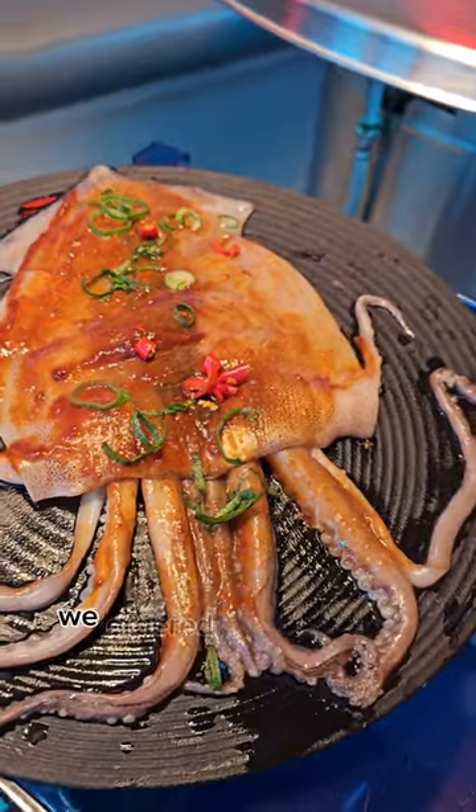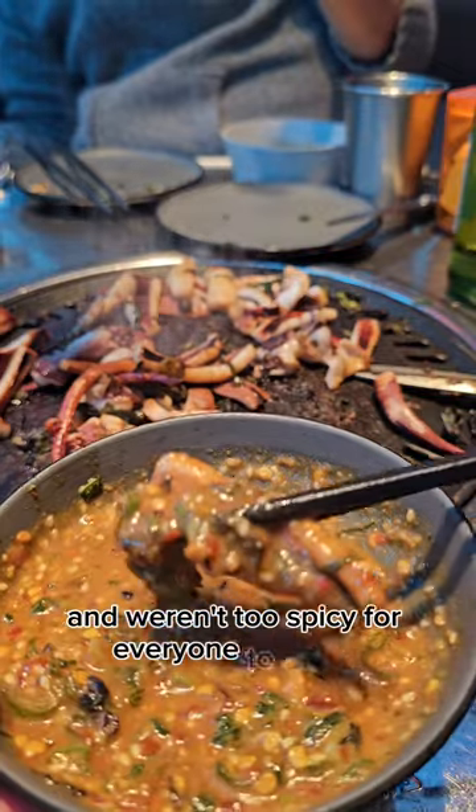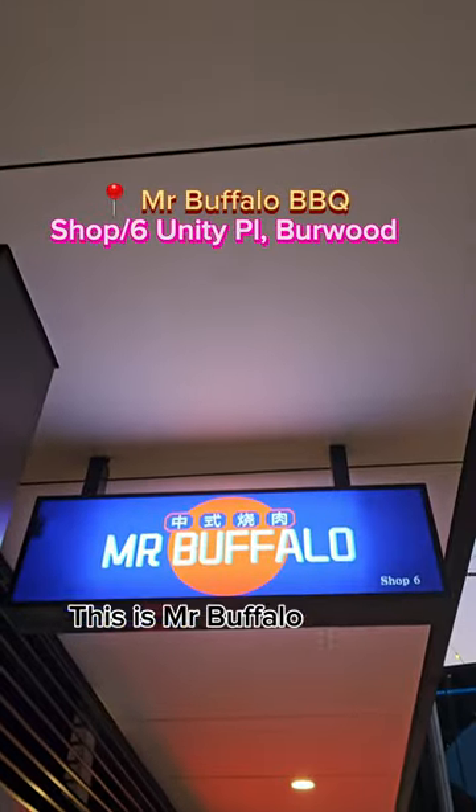Taking a break from the meat, we ordered the marinated spicy squid. Tender and flavorful, with one to two spices for everyone to enjoy. This is Mr. Buffalo BBQ at Burwood.